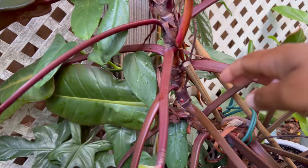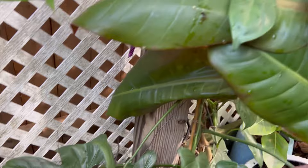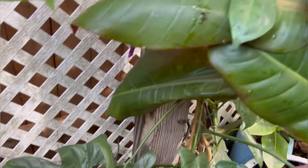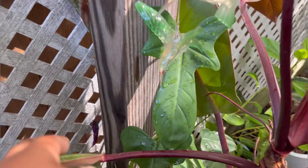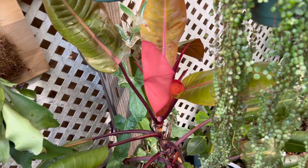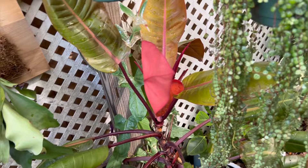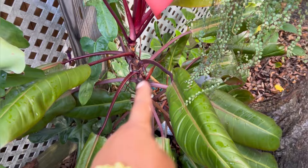Behind my Prince of Orange I have a fiddle head philodendron — you can see the leaves right here. This plant is doing super well. It was struggling inside with very slow growth, but as soon as I moved it outside it woke up so fast and started producing. It's hard to get a good shot because the Prince of Orange is just everywhere, but the foliage is gorgeous.